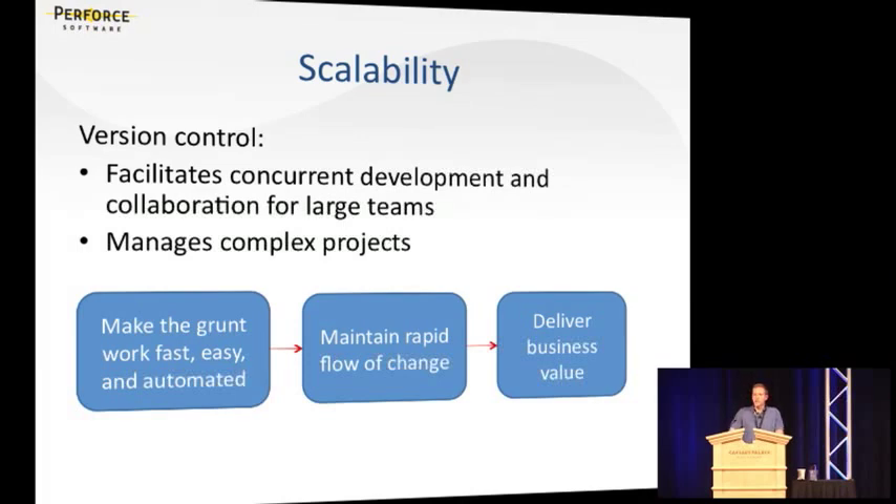To sum up on scalability — one of the key challenges when adopting Agile in a large organization — version control really facilitates Agile development because it makes it possible to manage complex concurrent development and dependency management issues. If you don't have the right tools and procedures in place to manage these types of problems, as you roll out Agile to bigger teams you'll start running into overhead problems that really slow people down.